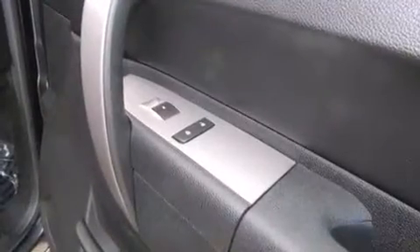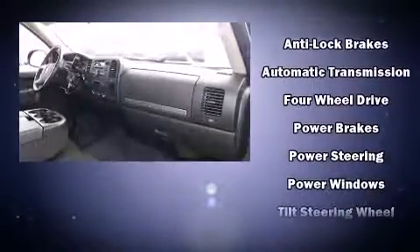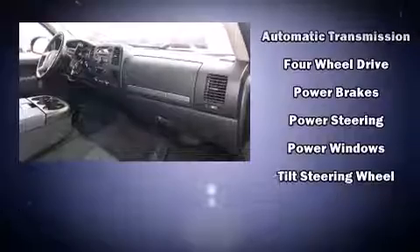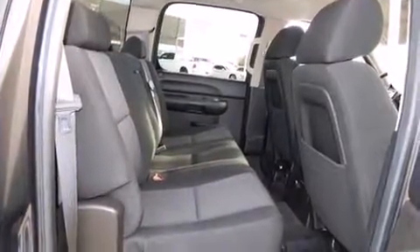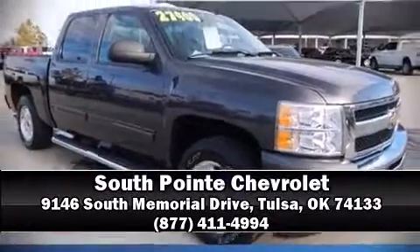Electronic stability control stands out as a technologically savvy innovation, keeping you better connected to the road. It also arrives with a Carfax history report, providing you peace of mind with detailed information. Stop by our dealership or give us a call for more information.